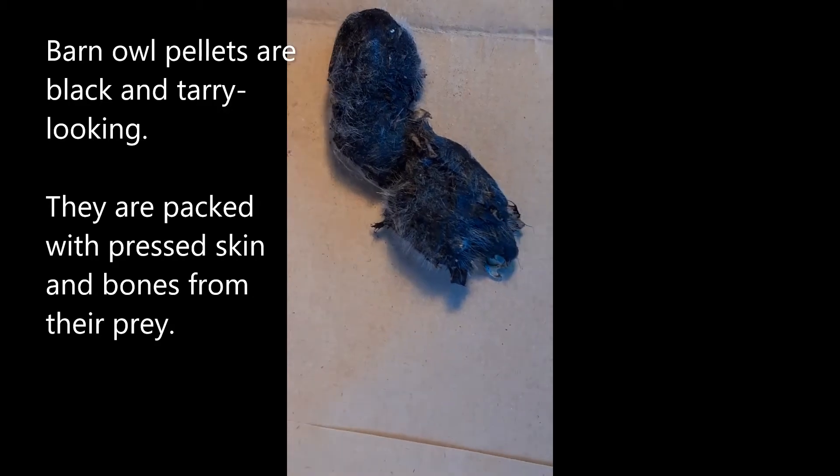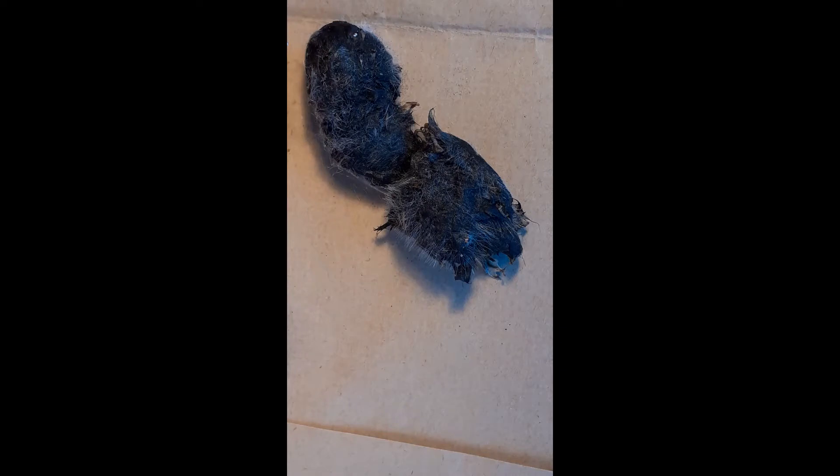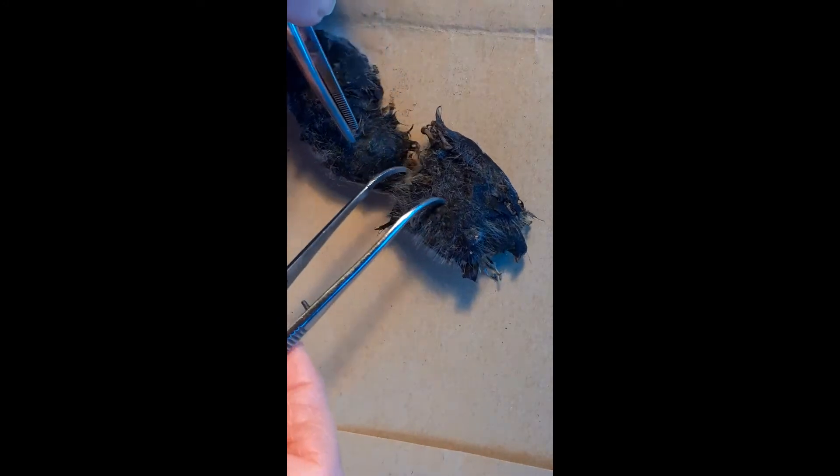This is a barn owl pellet. There's my hand beside it so you can see it's a bit bigger than my thumb. It broke in half when I picked it up. I've had it for about a week sitting on a plastic tray, so it's gone slightly moldy, but this gives you an idea of the general size. I picked it up underneath where they roost on the perch. It doesn't smell, and given the size and location I'm confident it's a barn owl pellet. I'm going to start breaking it up now and we'll see what's inside.